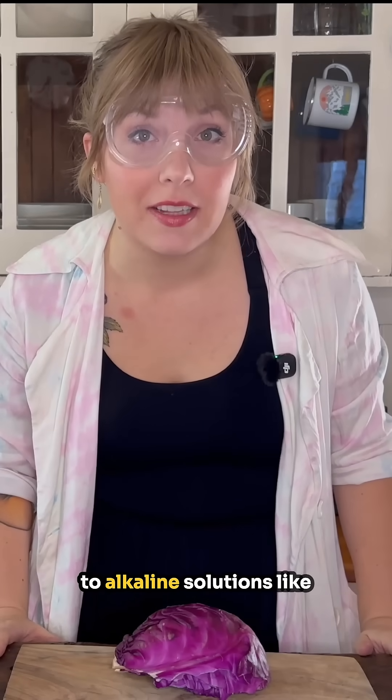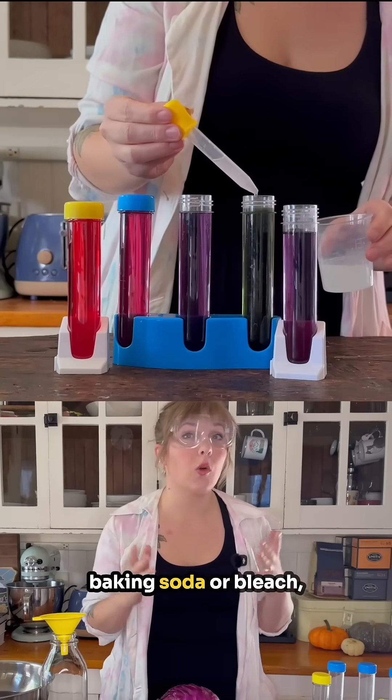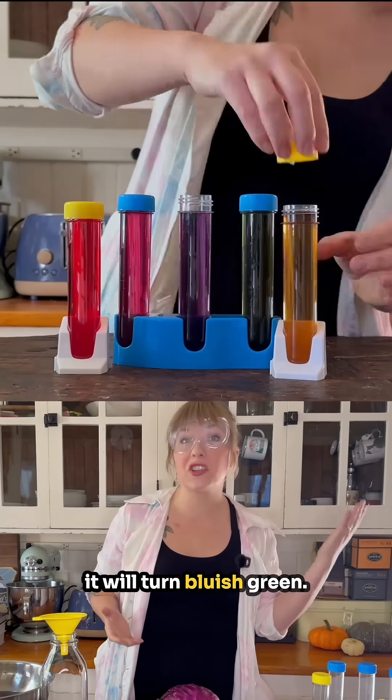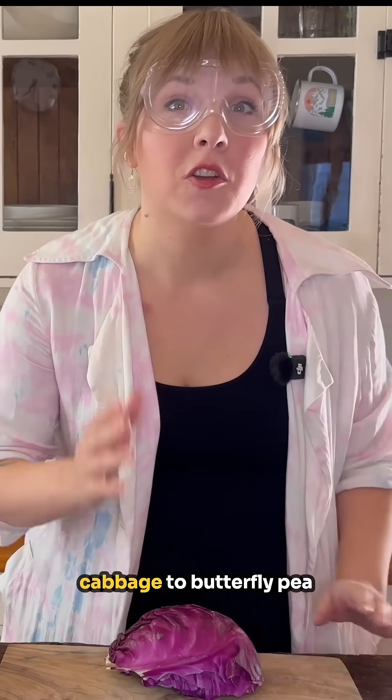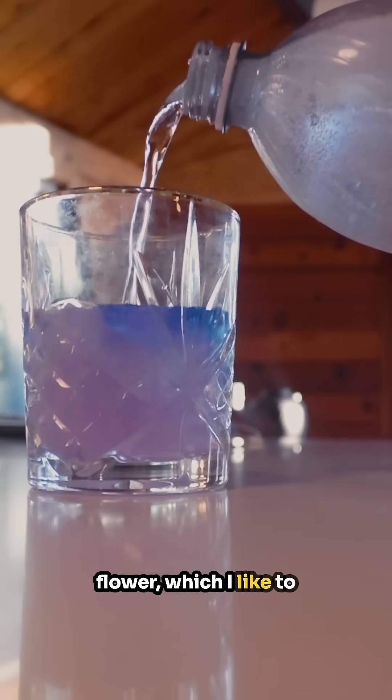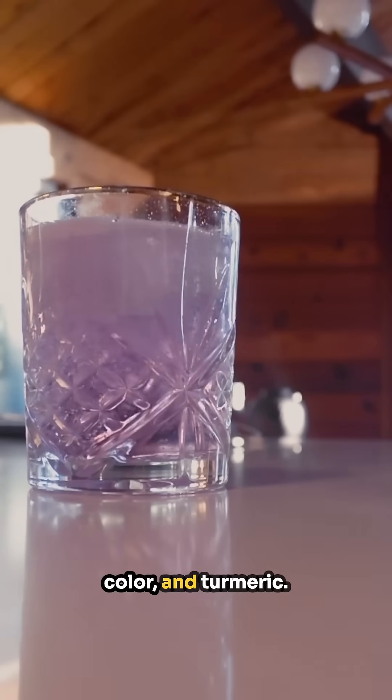And when you expose it to alkaline solutions like baking soda or bleach, it will turn bluish green. There are many natural pH indicators in the food world, from red cabbage to butterfly pea flower — which I like to buy a gin of that changes color — and turmeric.